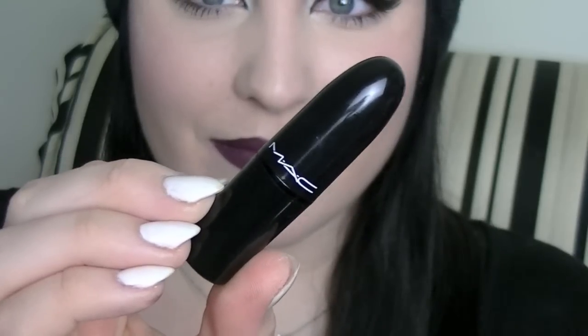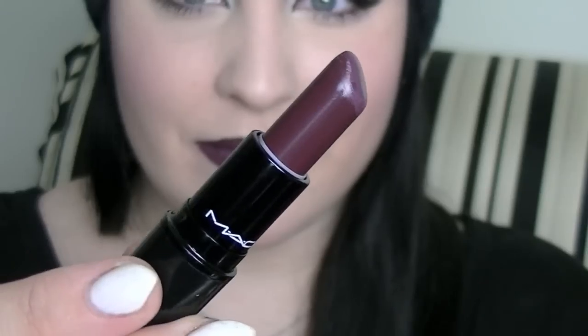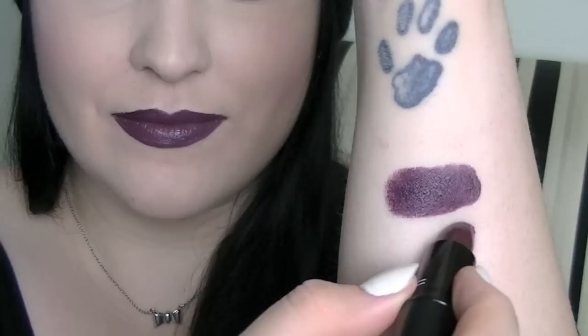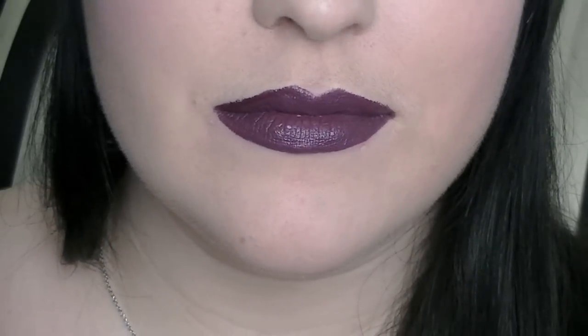Next up is from the 2012 Holiday Collection and this is called Dramatic Encounter. It is also in the holiday packaging, in case you're wondering why it's different. This is an amplified cream finish and it's almost identical to Cyber but just a little bit more of a muddy browny color. I still really like this shade — when Cyber runs out I have a backup of a similar color.